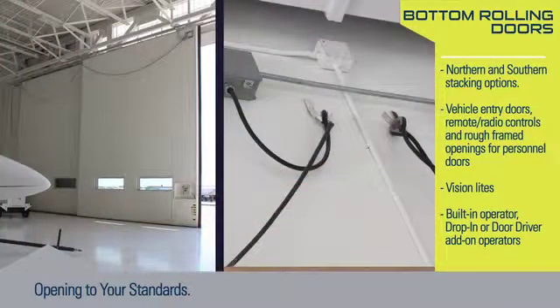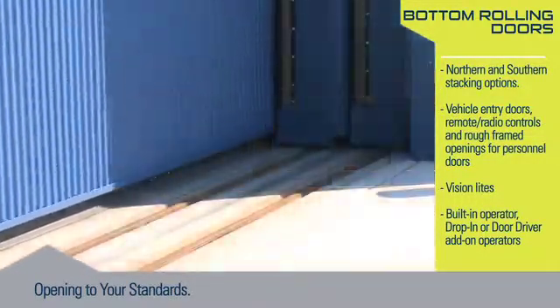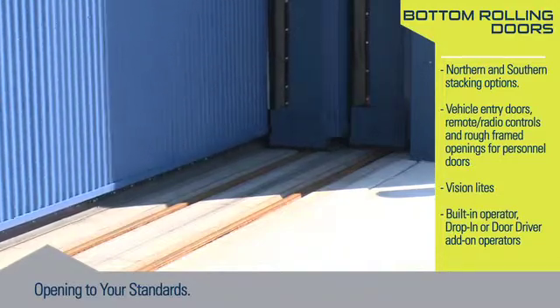The draped SO cord is equipped with loop thimbles, factory set to match up with cord hanger brackets. Door size is up to 500 feet wide by 80 feet high, with available pre-engineered door sizes to accommodate a Gulfstream 650.